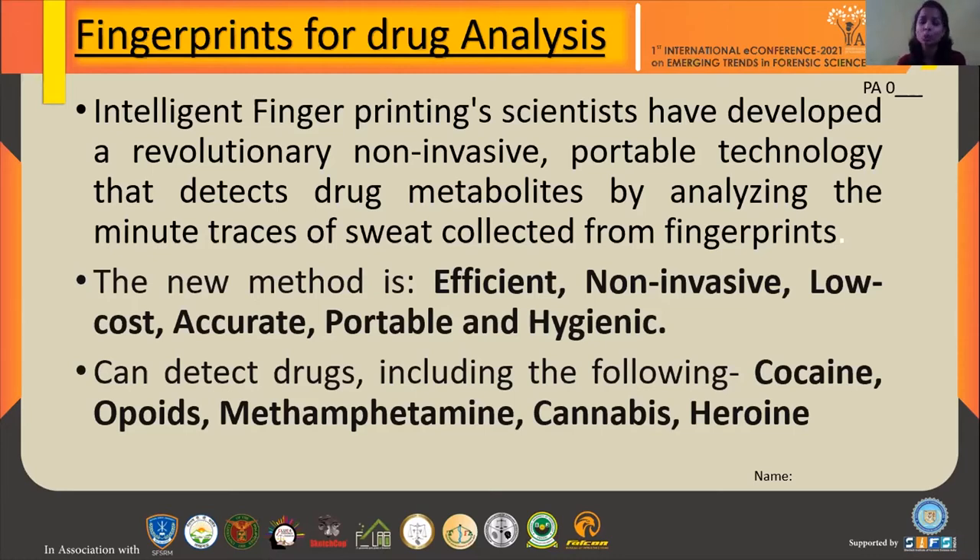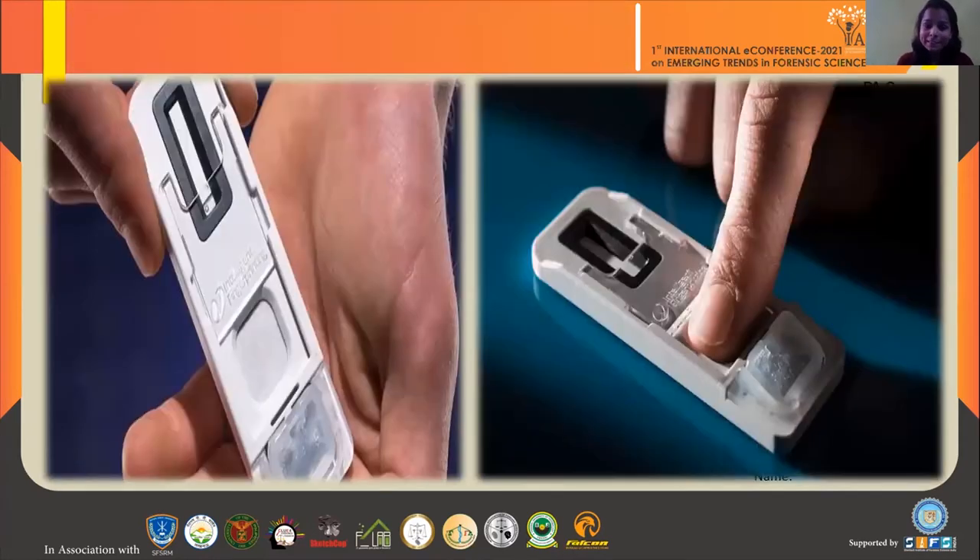Examples of these drugs include cocaine, opioids, methamphetamine, cannabis, and heroin. This is the cartridge where you press your finger — the sweat present in the finger. Our fingerprints have sweat pores that produce sweat, and likewise drugs are present in that sweat. This cartridge captures the sweat and analyzes the results. The time from sample collection to result takes only nine minutes.